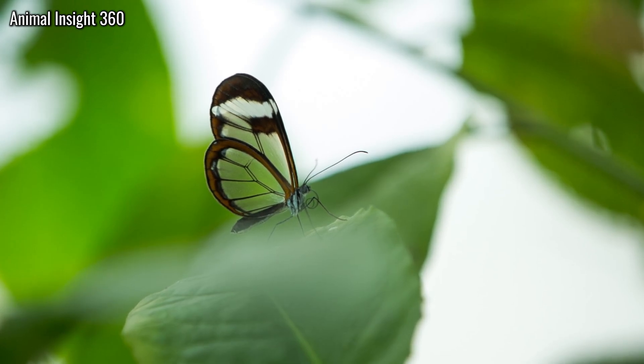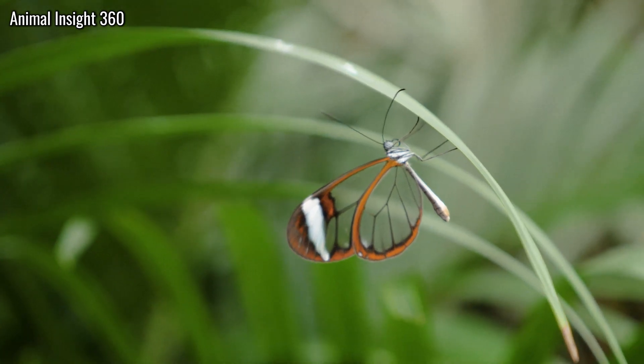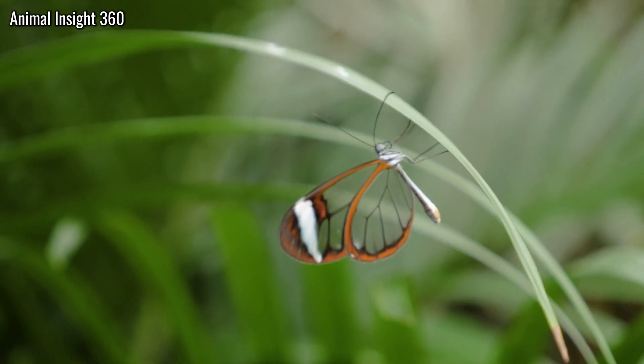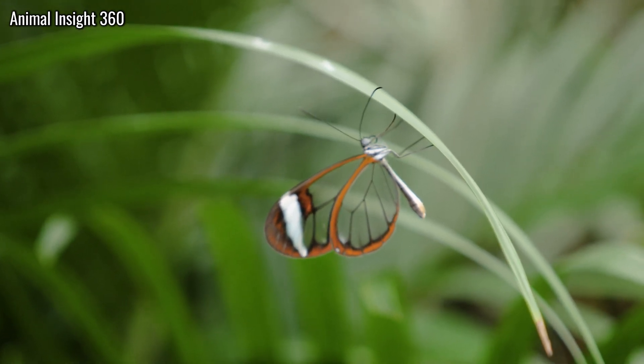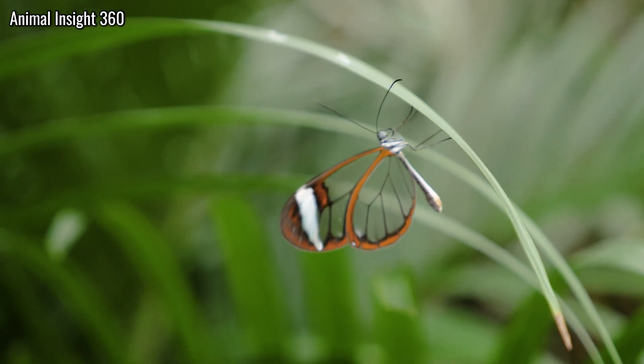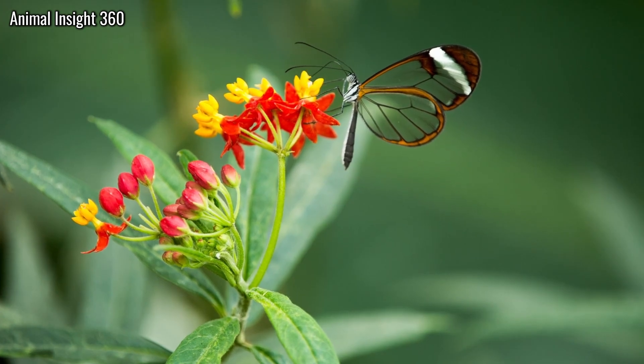A clear-wing butterfly, whose panels seem to be missing. The transparent armour of the rainforest is not metaphor. It is engineering worn like a cloak. Here is the puzzle, stated exactly: how do microscopic wing structures create transparency while maintaining strength and durability?